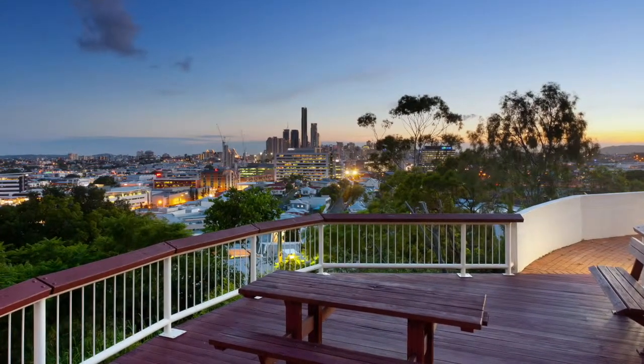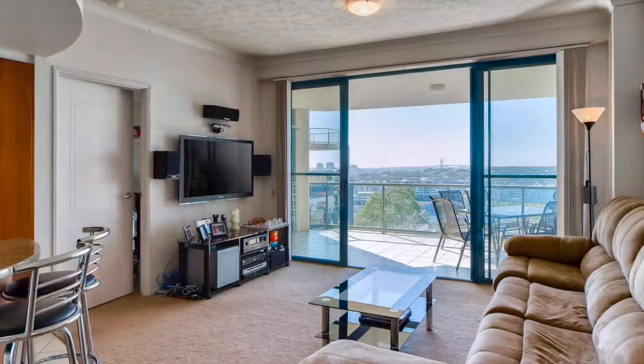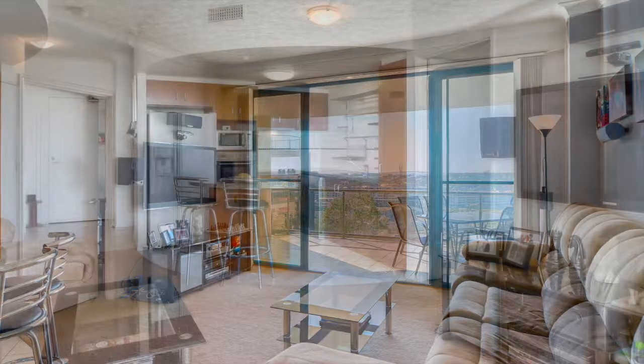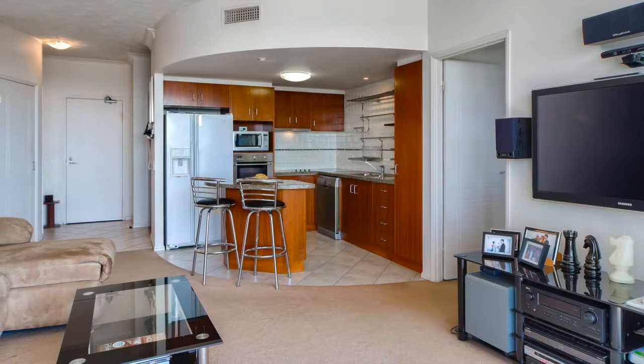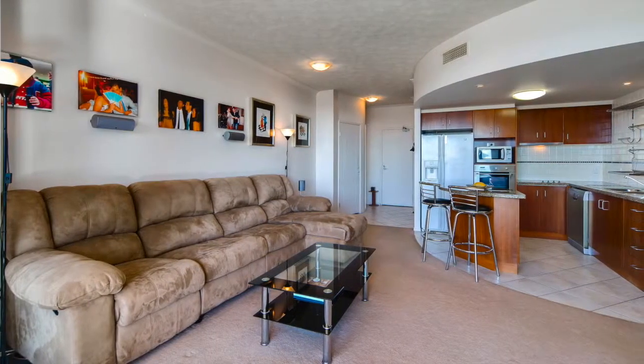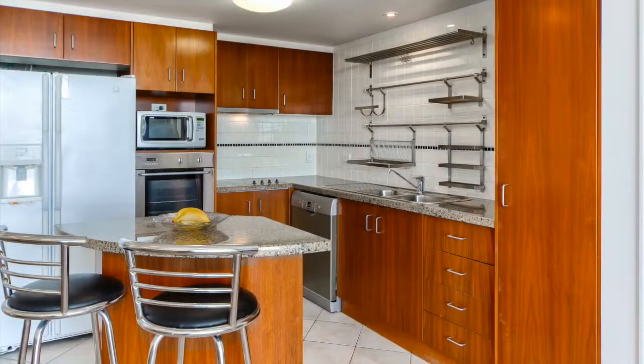Set on top of the hill with uninterrupted outlooks to the north-east and views of Newstead River Park, Gasworks Plaza, plus easy proximity to Emporium and James Street, this spacious apartment offers views that ensure a sense of serenity and match the inviting low-maintenance luxury of its spaces.